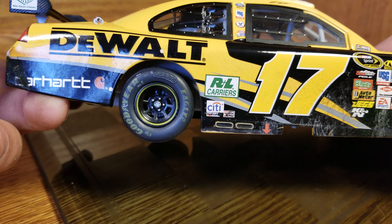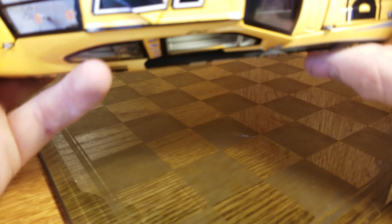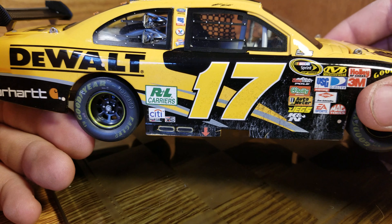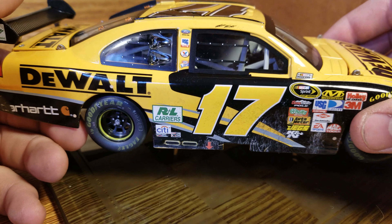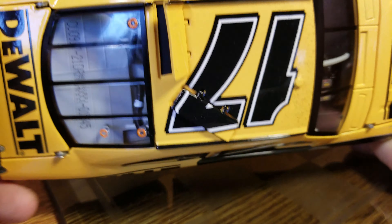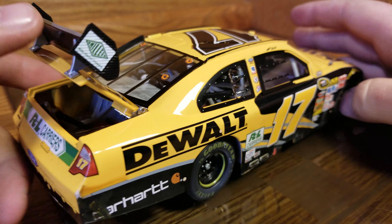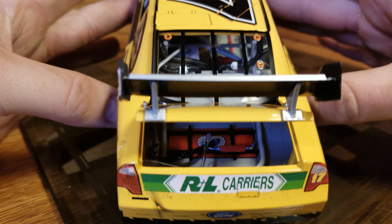Carhartt is kind of rubbed off by some wheel marks. Here we've got the rear tire with all the markings on it — not sure if that arrow is in the right spot, but it is what it is. You put the jack there in the skirt. The roof flaps do deploy, and there's even a little bit of rubber on that roof from the race.